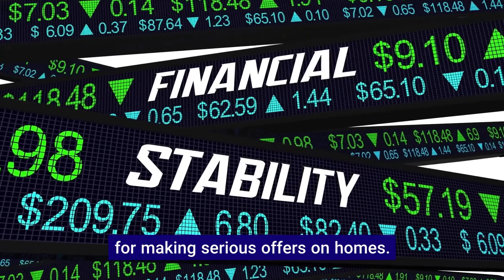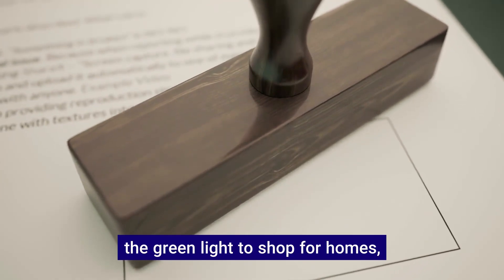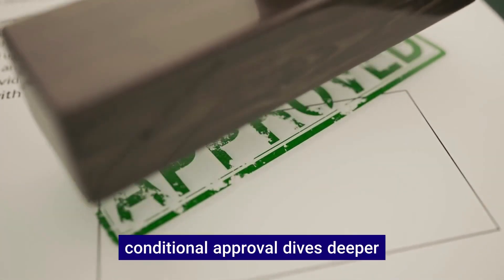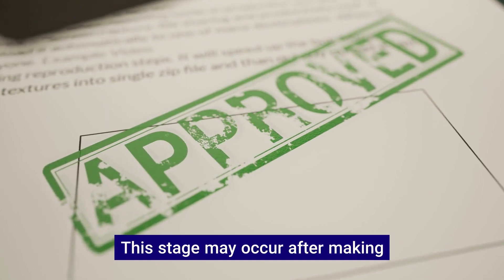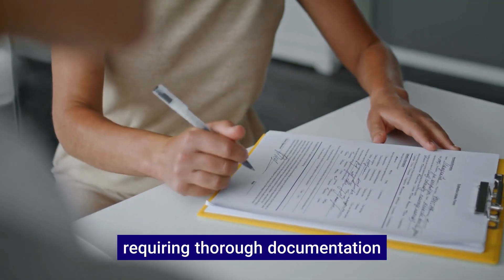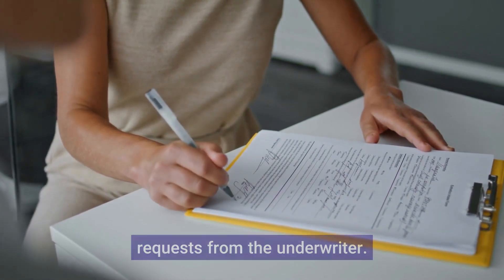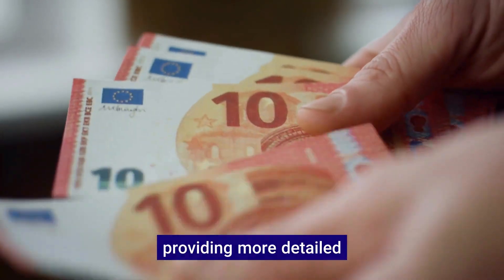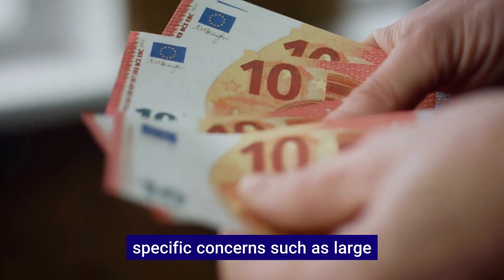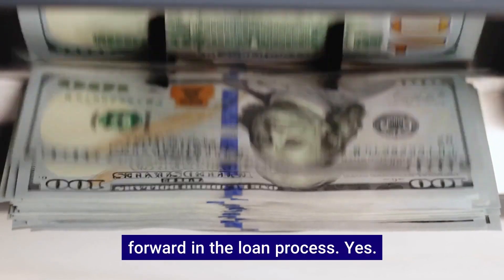This is crucial for making serious offers on homes. While initial approval gives you the green light to shop for homes, conditional approval dives deeper into your financial details. This stage may occur after making an offer on a home, requiring thorough documentation review and potential additional requests from the underwriter. Meeting the conditions may involve providing more detailed documentation or addressing specific concerns such as large deposits or unusual transactions.